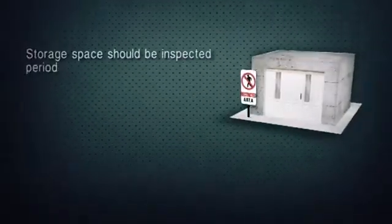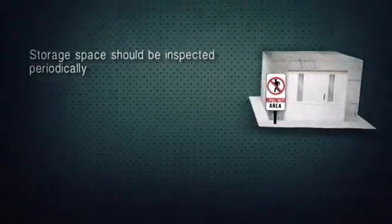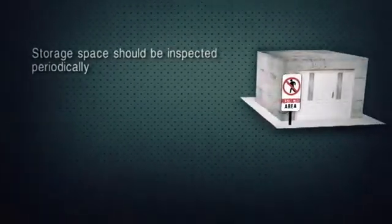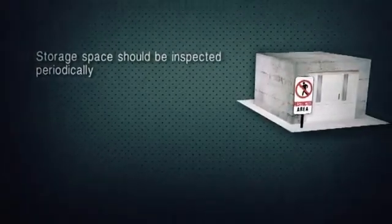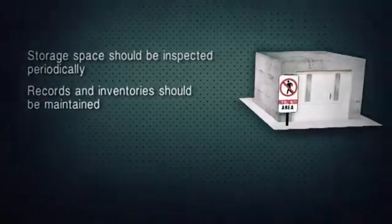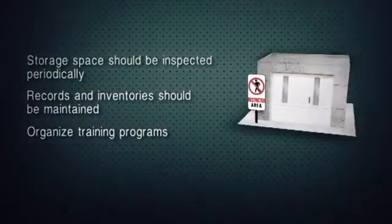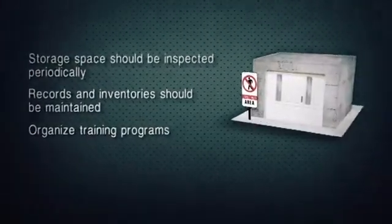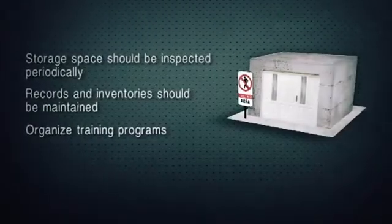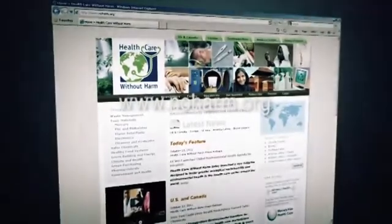Once in use, the storage space should be inspected periodically to check for leaks, corroded or broken containers, and to see that everything is in good condition. Ideally, the levels of mercury in the air should be monitored. To facilitate control and enhance management, records and inventories should be maintained, including the types and quantities of waste. Organize training programs to ensure that all individuals involved in the management of these wastes are fully informed of the health risks, management, and storage of mercury. The mercury safety data sheet must be available to all personnel.